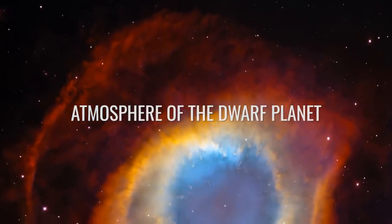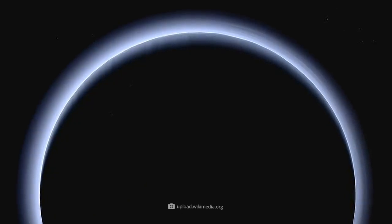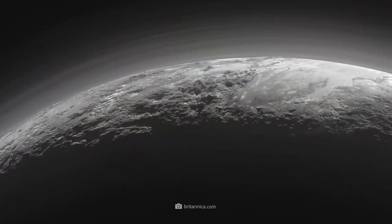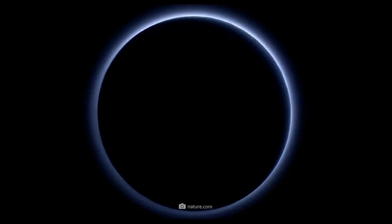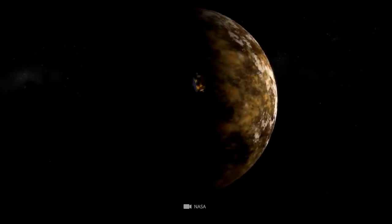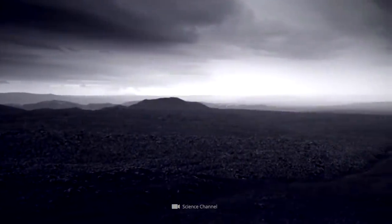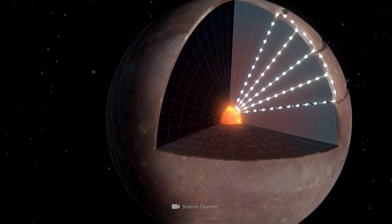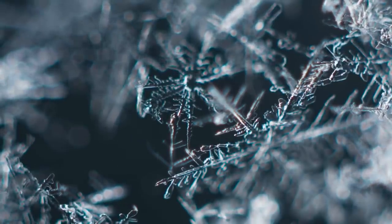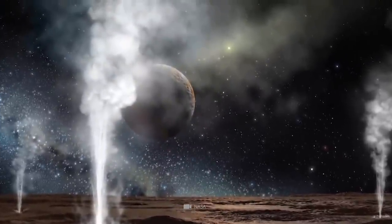The dwarf planet Pluto has an extremely weak atmosphere. The thin natural protective shell that surrounds the celestial body is largely composed of nitrogen. The remaining components are carbon monoxide and a small amount of methane. Thanks to information gathered by NASA's New Horizons spacecraft during its mission, we know that Pluto's atmosphere extends about 1,000 miles above the dwarf planet's surface. The carbon monoxide it contains has an intrinsic temperature of negative 364 degrees Fahrenheit. This corresponds roughly to the temperatures that prevail on the ground, despite the fact that the deepest layers of the atmosphere are significantly warmer, at negative 292 degrees Fahrenheit. Experts believe that the colder surface temperatures are due to the evaporation of methane, which changes from a solid to a gaseous aggregate state.